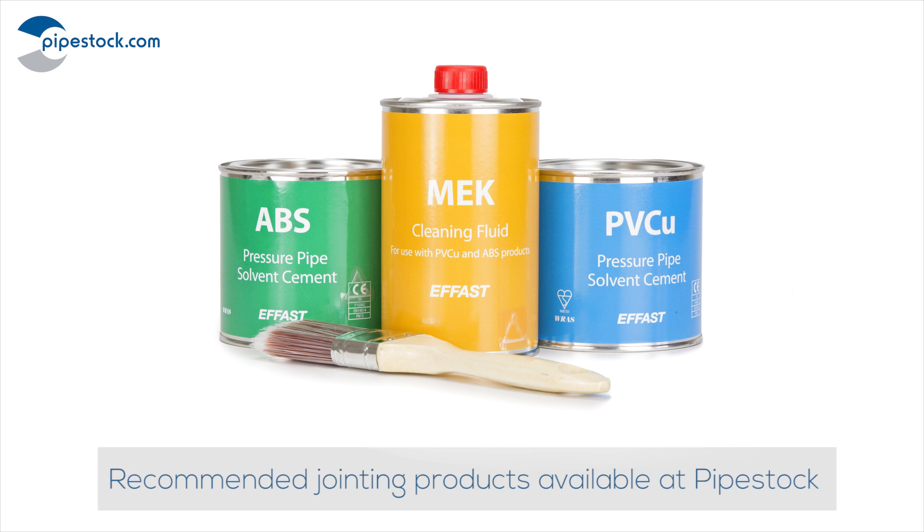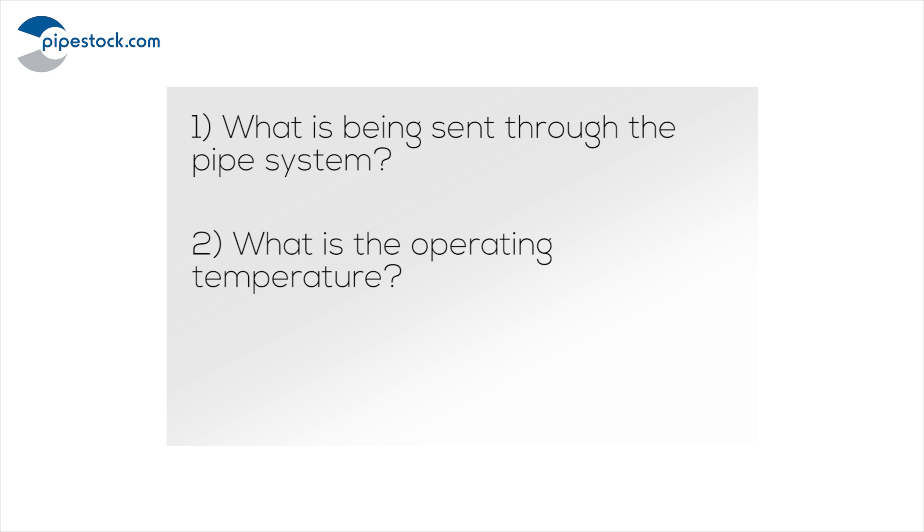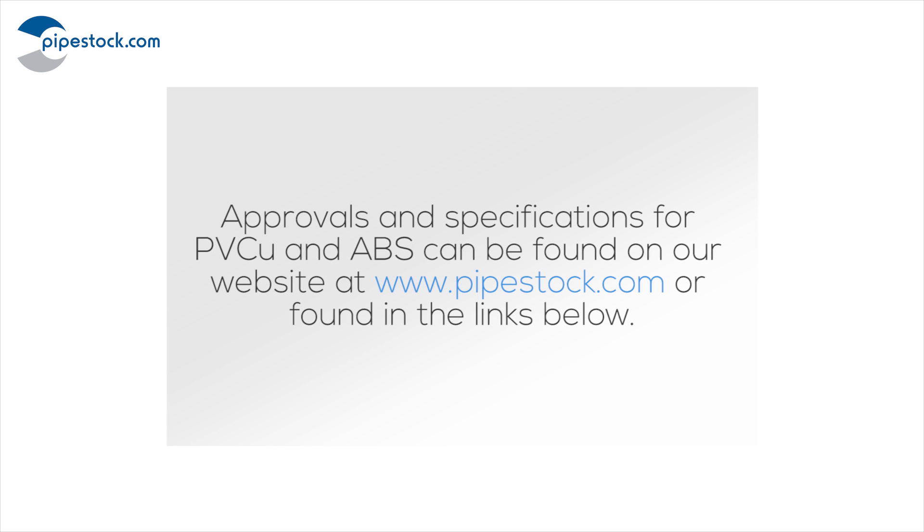We are here to help so call us today to discuss your application. When calling, it would be helpful to know the following: what is being sent through the pipe system, what is the operating temperature, and what is the operating pressure. Approval and specifications for PVCU and ABS can be found on our website at Pipestop.com or found in the links below.